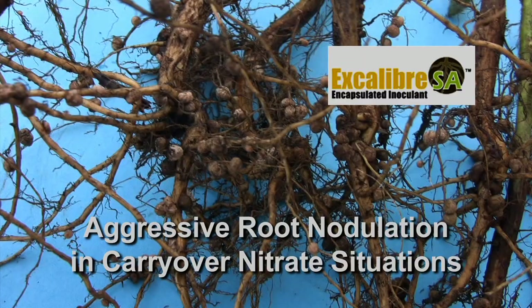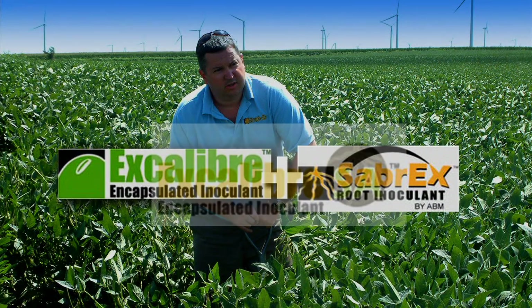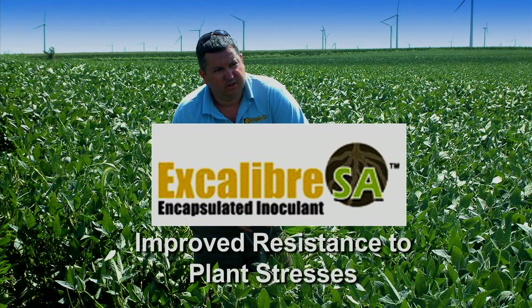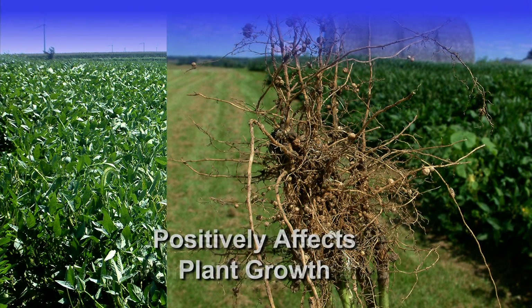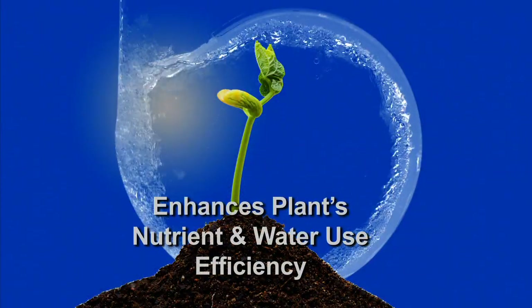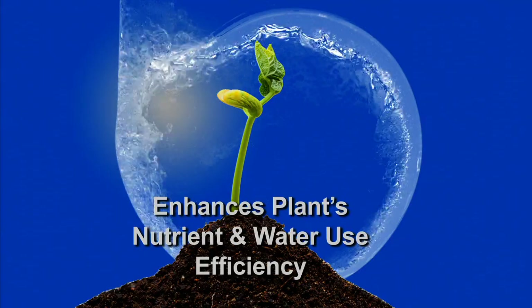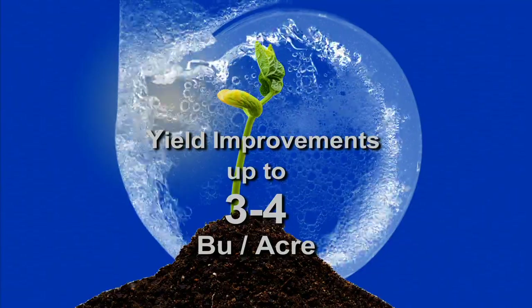Excalibur SA offers aggressive root nodulation in carryover nitrate situations. With the integration of ABM's trichoderma-based IGET technology, Excalibur SA delivers improved resistance to plant stresses such as disease and drought, creates larger, more vibrant root systems, and positively affects plant growth. It improves the whole plant physiology including foliar and leaf biology. Excalibur SA also enhances the soybean plant's nutrient and water use efficiency, while providing yield improvements of up to three to four bushels per acre.